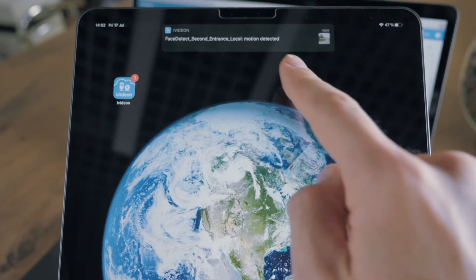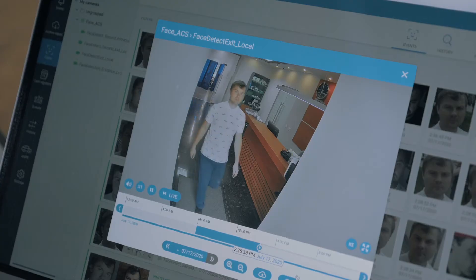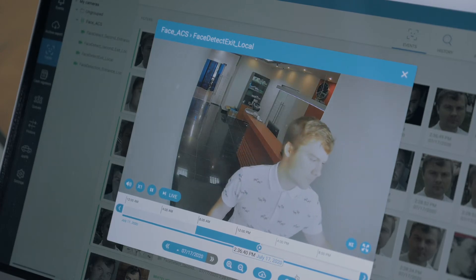You will be notified when someone has entered the premises. A video will be available for you to see the employee entering or leaving the office.